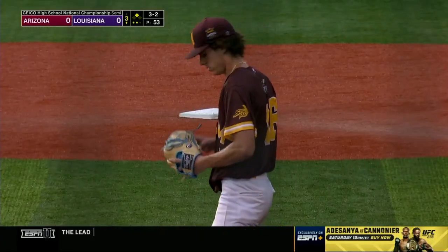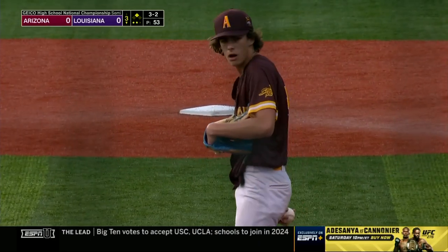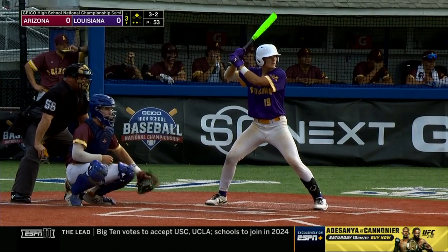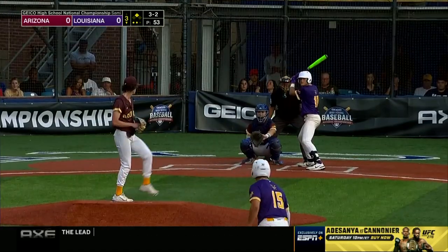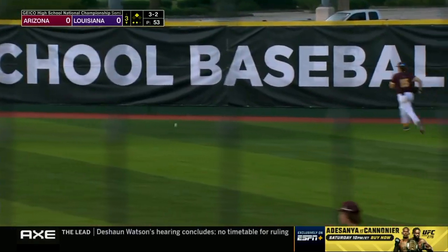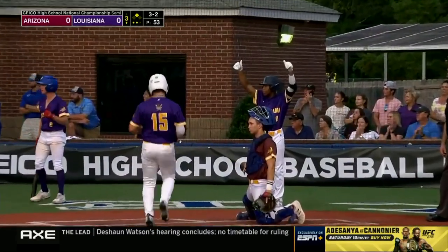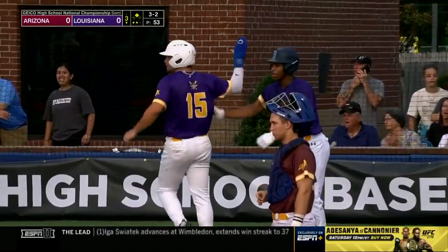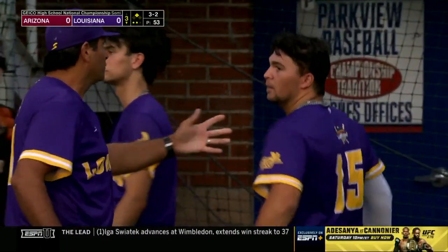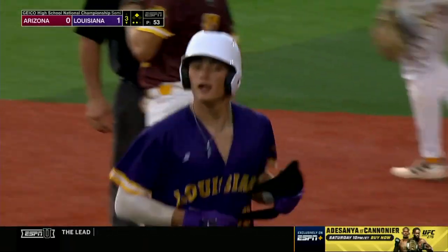Everybody's expecting a fastball but you've got to respect the slider because he just threw it. Ashworth chokes up maybe a half inch, spreads his legs with the stance from the right side. Bryce McKnight from the belt to the plate — and it will roll to the wall. LaRocca scores easily. Ashworth puts on the brakes at second base with a ringing double into the right-center field gap, and Louisiana takes a one-nothing lead in the bottom of the third.